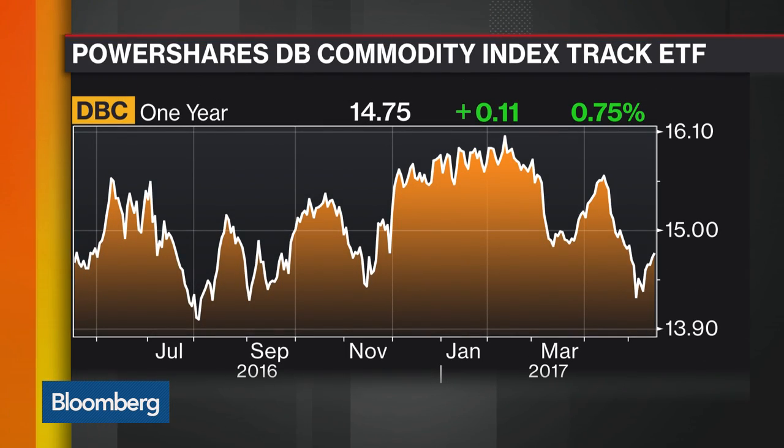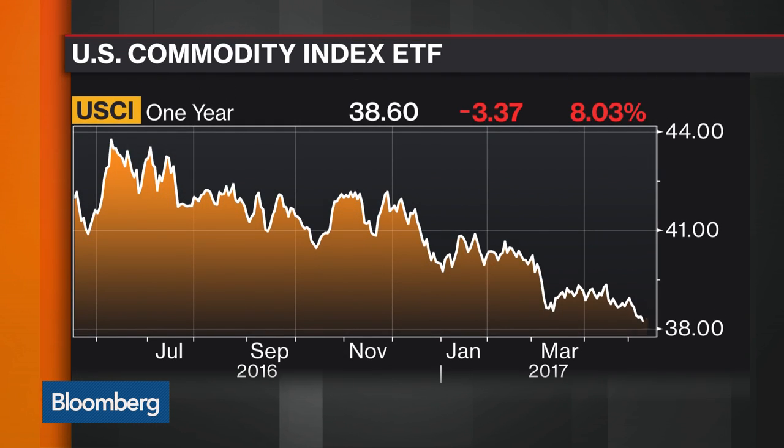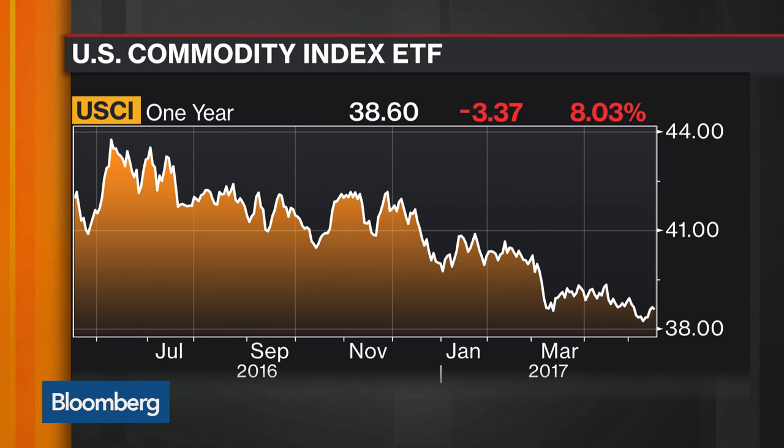And then I would say the kind of smartest beta, or maybe performance-focused, would be the USCI — the United States Commodity Index. That tracks the Summer Haven Dynamic Index, which right away it's dynamic. What it does is it picks commodities that it thinks are going up and tries to optimize the roll. That can't really be considered beta — it's kind of trying to optimize performance.